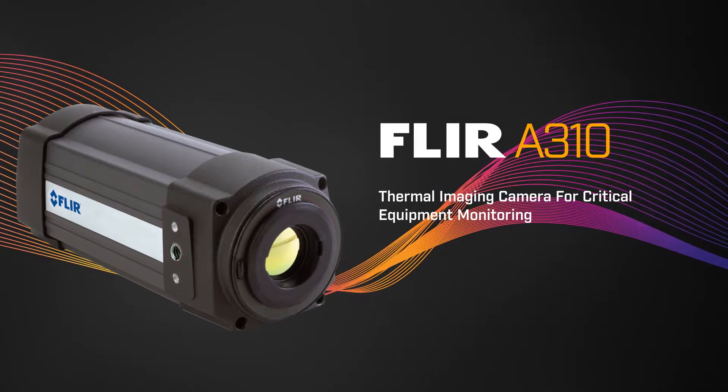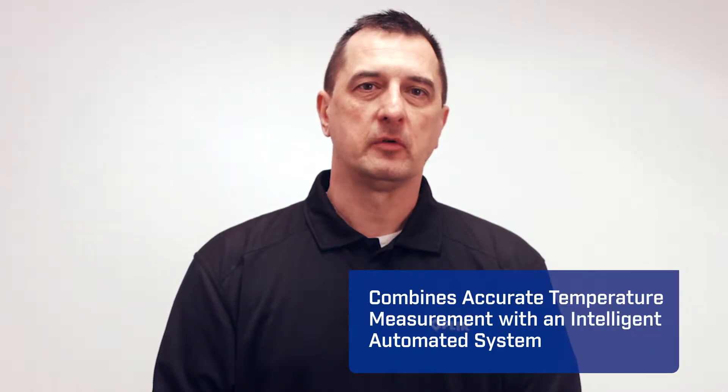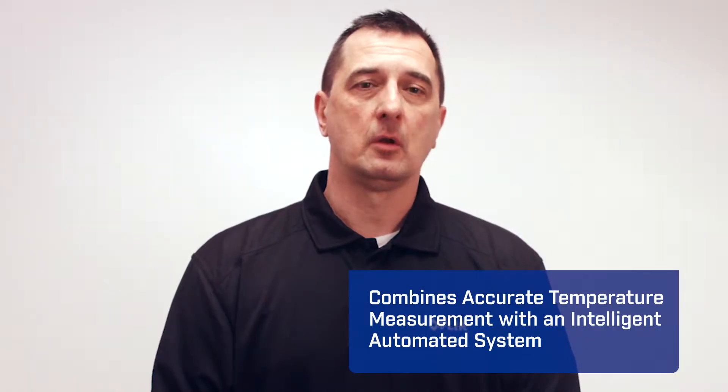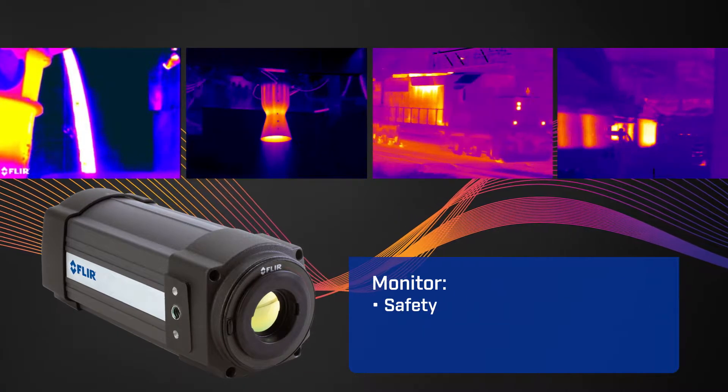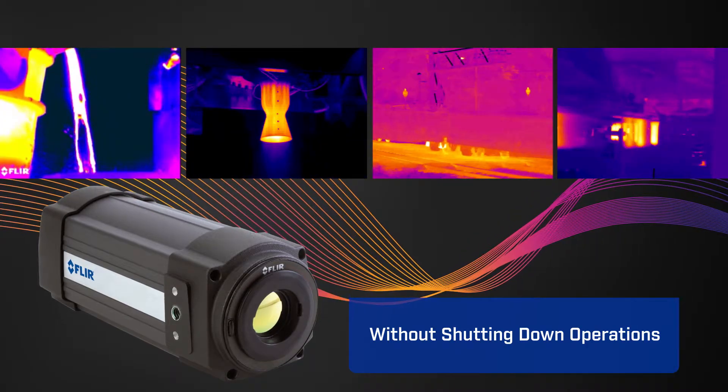Hi, I'm Paul Serpuisco from FLIR, and I'm here to tell you about the FLIR A310 Fixed Mount Thermal Imaging Camera. This camera combines accurate temperature measurement with an intelligent automated system, so you can monitor safety, electrical substation conditions, and fire hazards without shutting down operations.